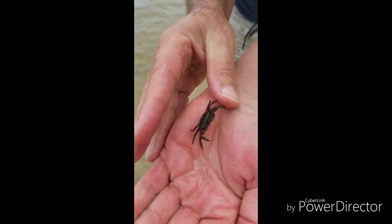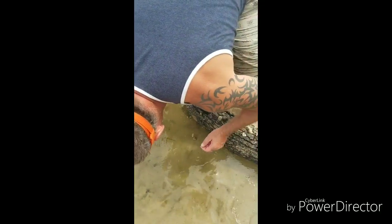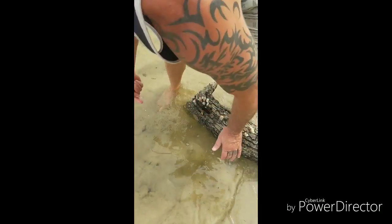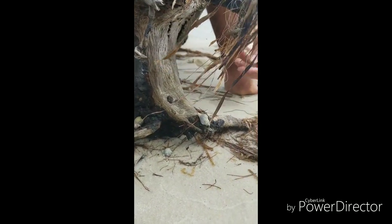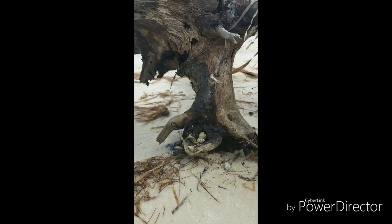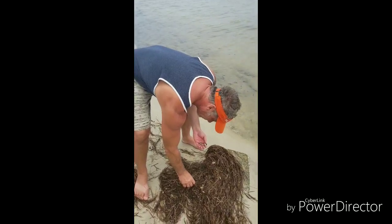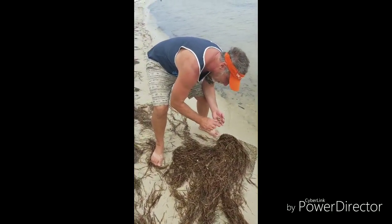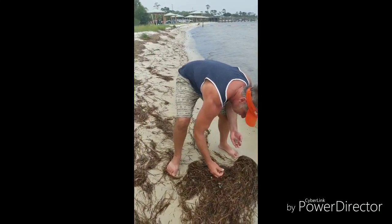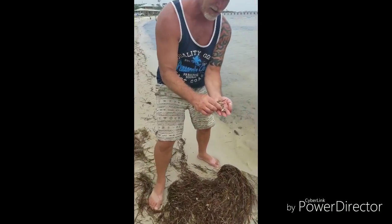He went in the bark again — oh there he is! They went inside the log. Dawn's playing with hermit crabs. Man, they're all over the place. Right behind him is where we were sitting. We're in Gulf Breeze, Florida — look at them coming out!